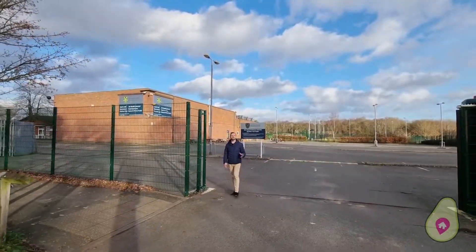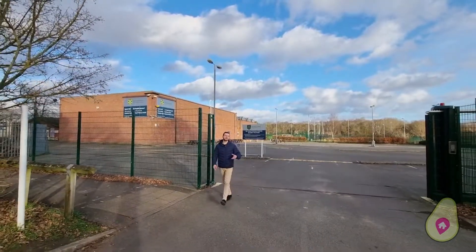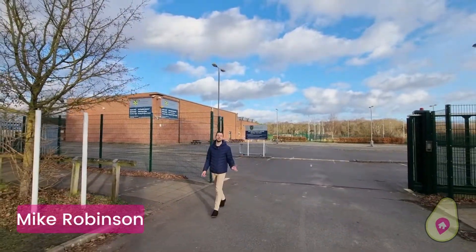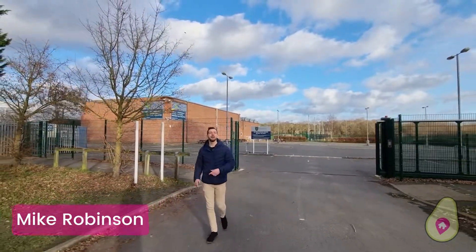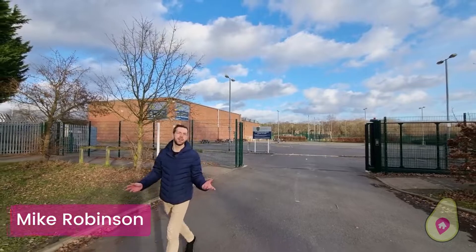Thanks Will. I'm literally just around the corner — about a two to three minute walk away — you join me at Sandhurst School. This is a secondary school but the property also falls within many other popular school catchments within the area.